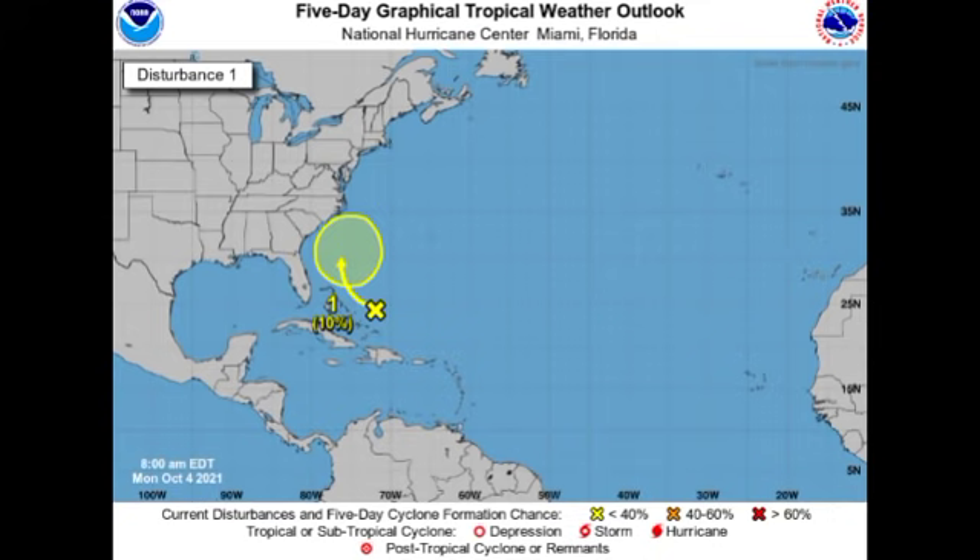Let us kick start things with that disturbance highlighted in yellow. As you can see on the five-day graphical tropical weather outlook from the National Hurricane Center, there is a 10% chance of potential development of this system. This chance has actually decreased from 20% down to 10%, so it is a little bit unlikely that we will have any tropical cyclone developing from this area, and if there's going to be any development it is going to be very slow.